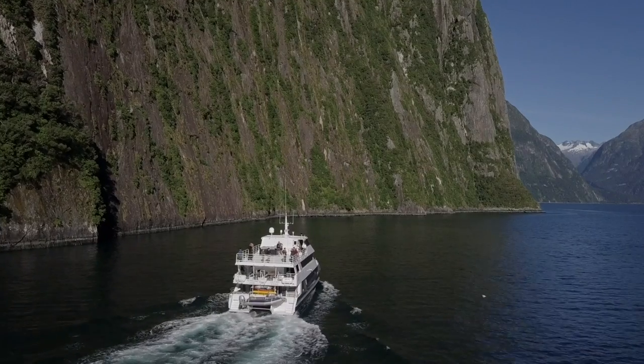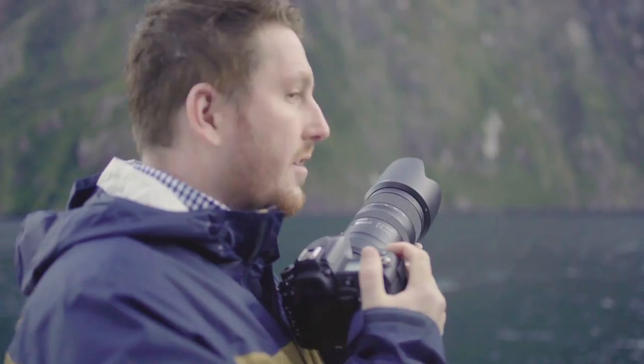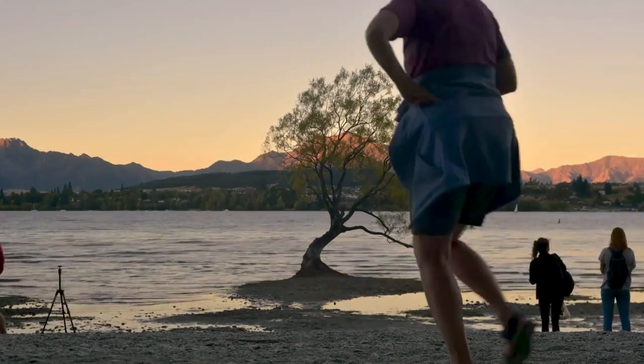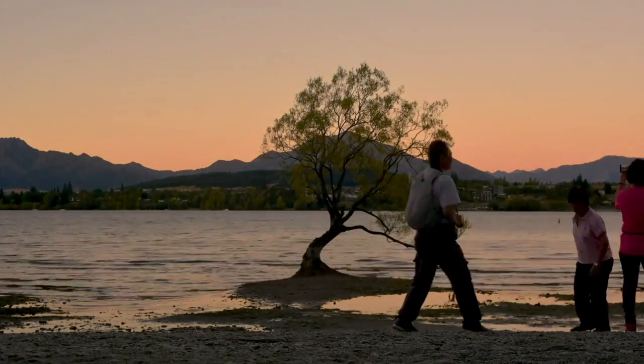On next week's episode, we cruise through Milford Sound with some freshwater dolphins — there's really no contrast photographing dolphins in dark water. And we photograph one of the most famous trees in the world: the Wanaka tree.